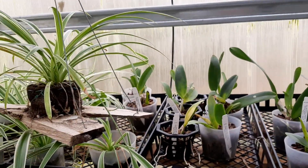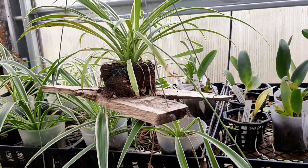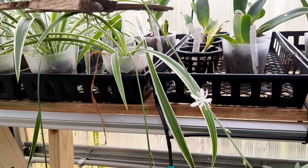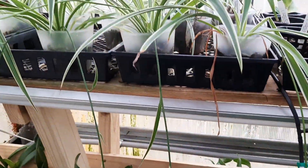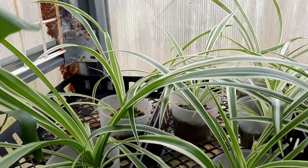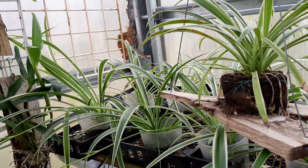We come on down and you see I have a spider plant on this mount, and this one must really love it because she has put off babies — there's one, and she's got a second one, and we got more back here. These things are just going crazy. I guess they're trying to get out of the greenhouse because they're putting off babies and walkers.